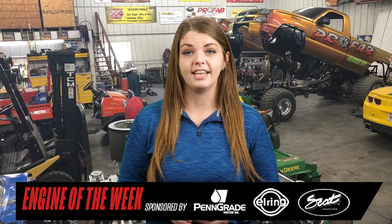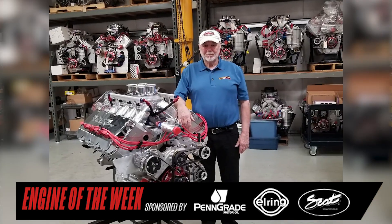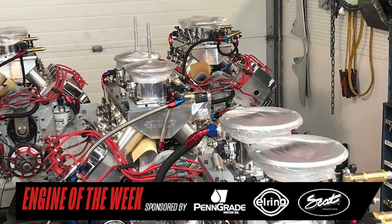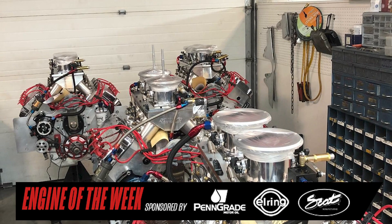Most rebuilders in this industry have been forced to become a jack-of-all-trades, taking in any job that walks through the doors. Sonny Leonard, president and CEO of Sonny's Racing Engines, is no different. However, the engine shop he started in 1969 in Lynchburg, Virginia, is known for its 700 to 1,000 cubic inch engines for drag racing, truck pulling, extreme muscle cars, and boat applications.